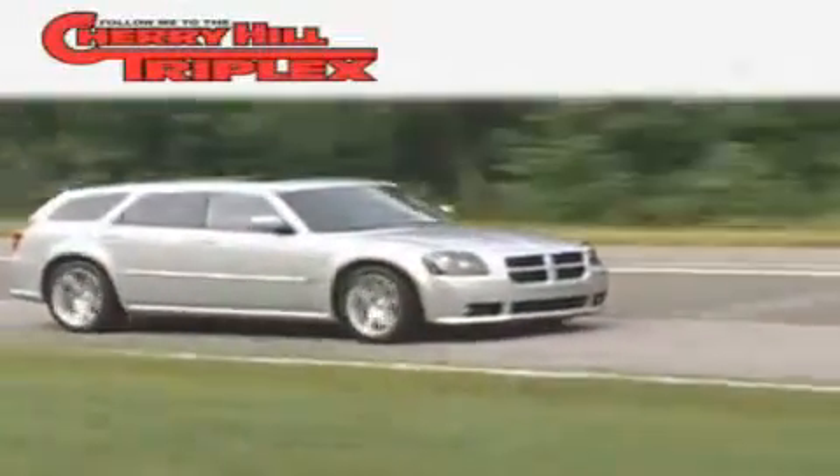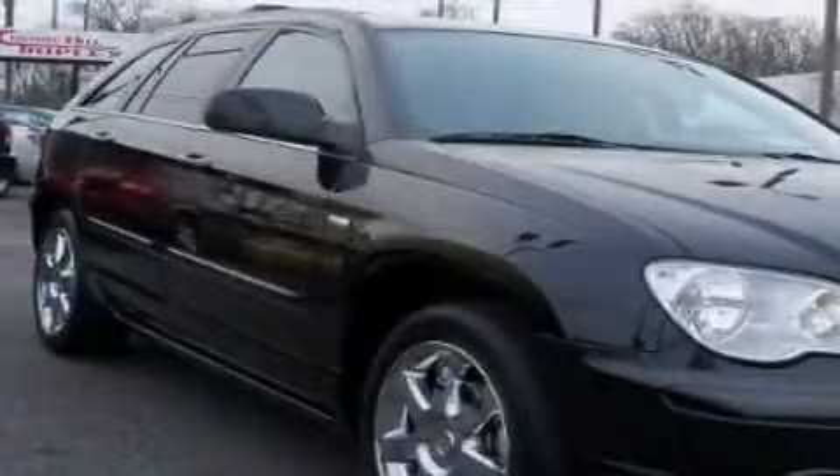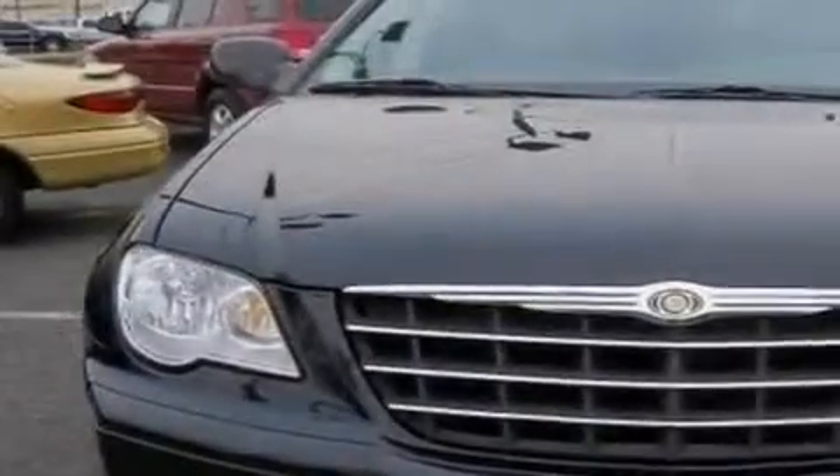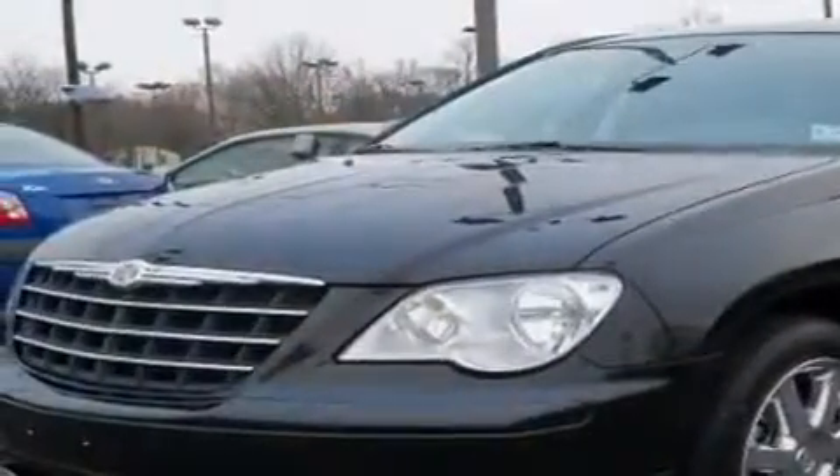Another fine vehicle offered by Cherry Hill Triplex. This is a 2008 Chrysler Pacifica, designed with features that accommodate. It has a 4.0-liter six-cylinder engine and a six-speed automatic transmission.